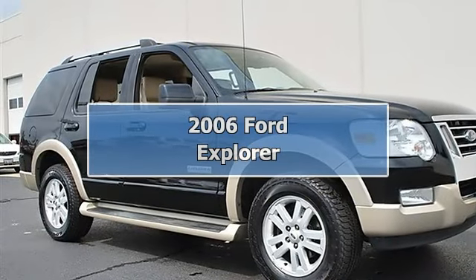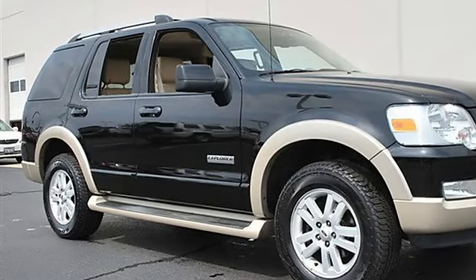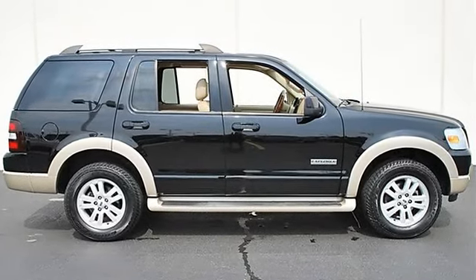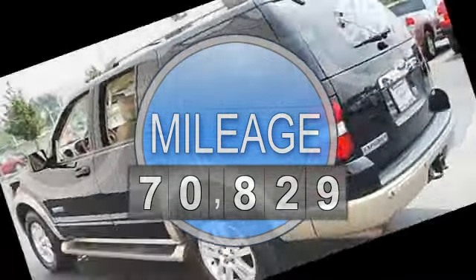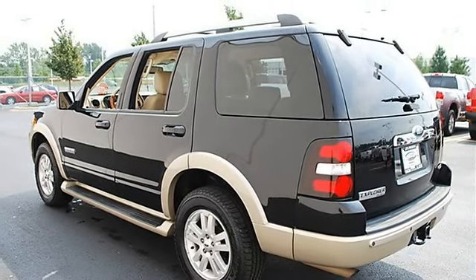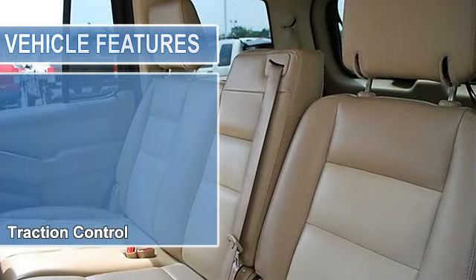2006 Ford Explorer Sport Utility. This vehicle features the following equipment: automatic, gas, five-speed, 4.0L, two hundred forty-five horsepower, four-wheel drive, rear ARC DVD entertainment system, traction control, electronic stability control, four-wheel drive, trailer hitch receiver.